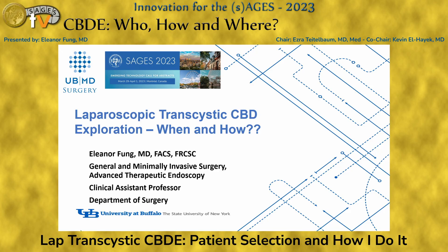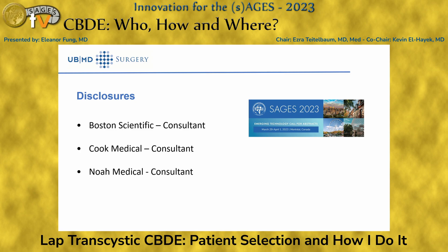Thank you for inviting me to talk. I'm from the University of Buffalo and I have an interesting practice in terms of MIS surgery but also advanced endoscopy, which gives me a bit of a different perspective. These are my disclosures.